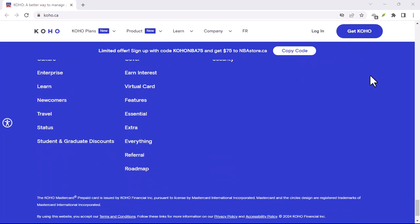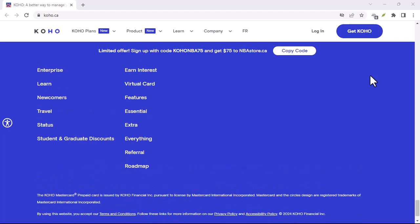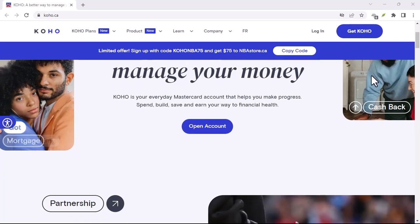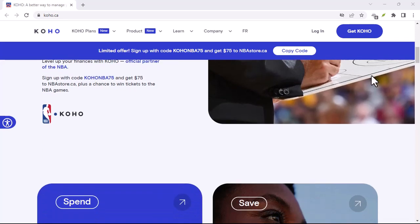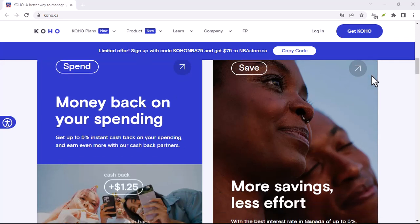But what if the app is as tight-lipped as a stubborn clam? Don't panic. Let's try the digital wild west — the internet. Google is your trusty sidekick on this quest. Search for Koho customer support, Koho contact, or even Koho email address. You never know what hidden forums, blog posts, or social media threads might hold the answer.